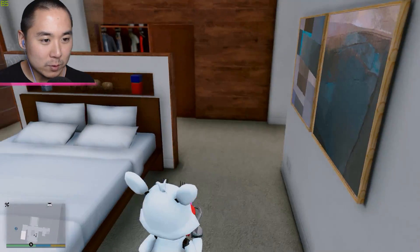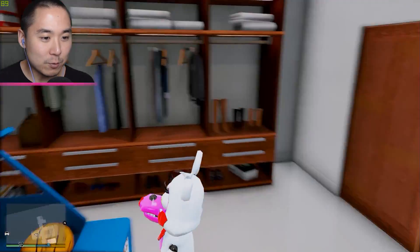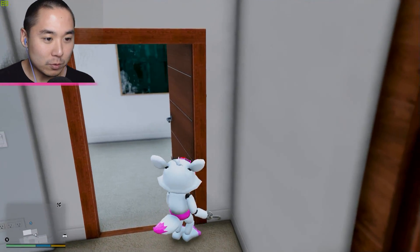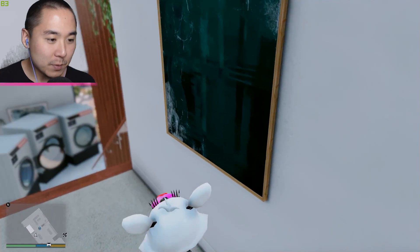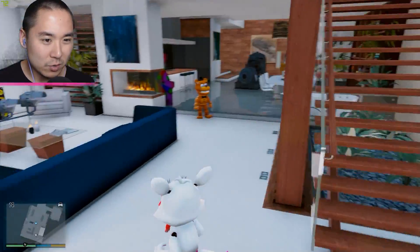That's what we've always wanted in life, guys. And then of course in the closet we got a basketball hoop thing, which is pretty dope. All right, so Freddy and Mangle, we're going to school right now. Let's go ahead and do that.